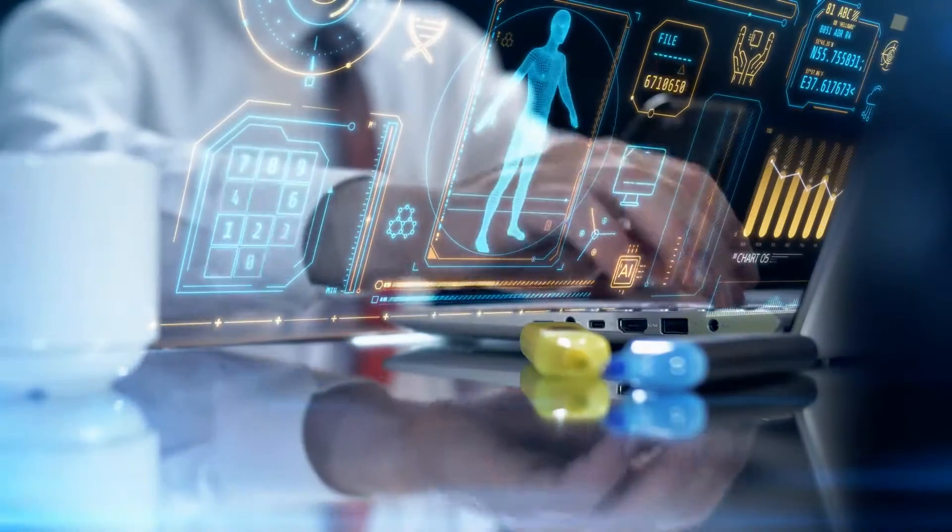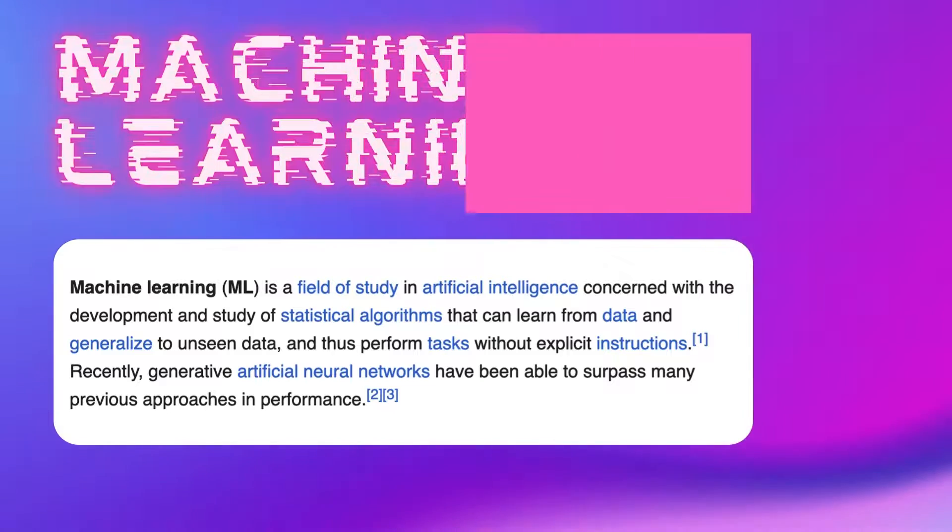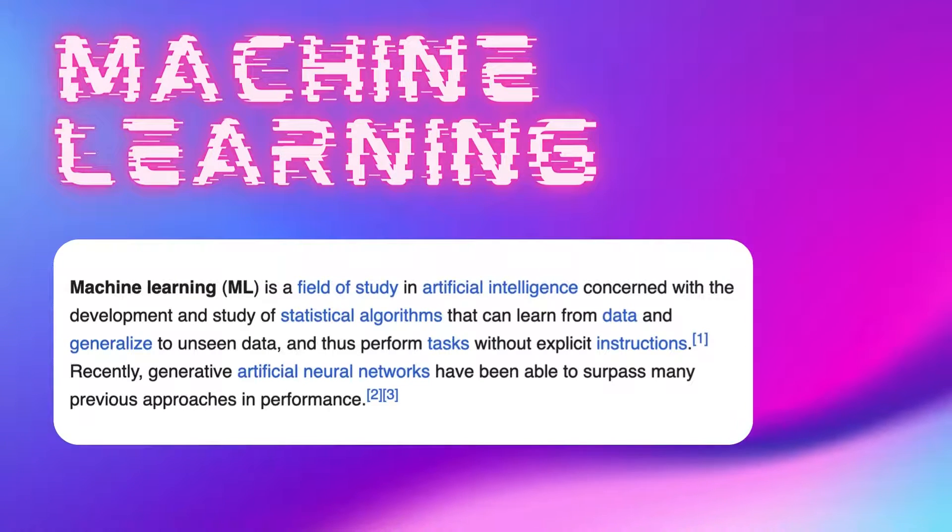Machine learning is a branch of AI. It's really the secret sauce that makes AI work. It gives machines the ability to learn without having to be programmed by humans.